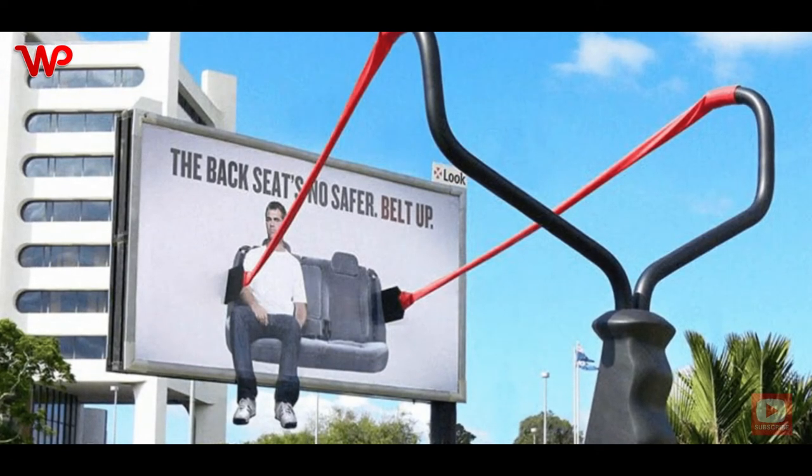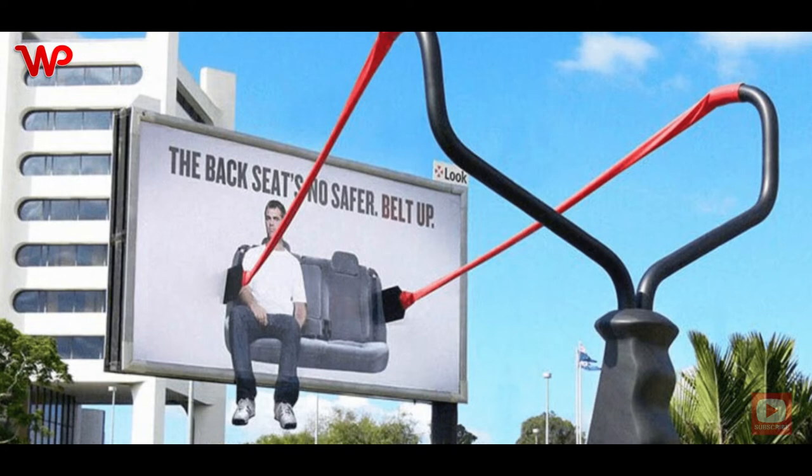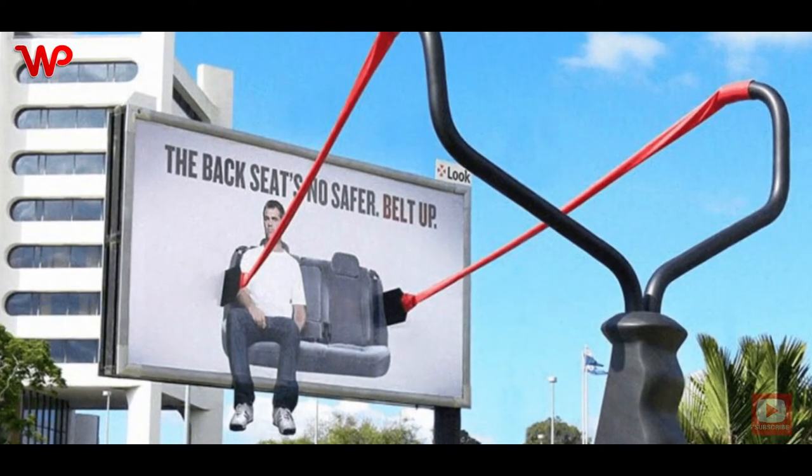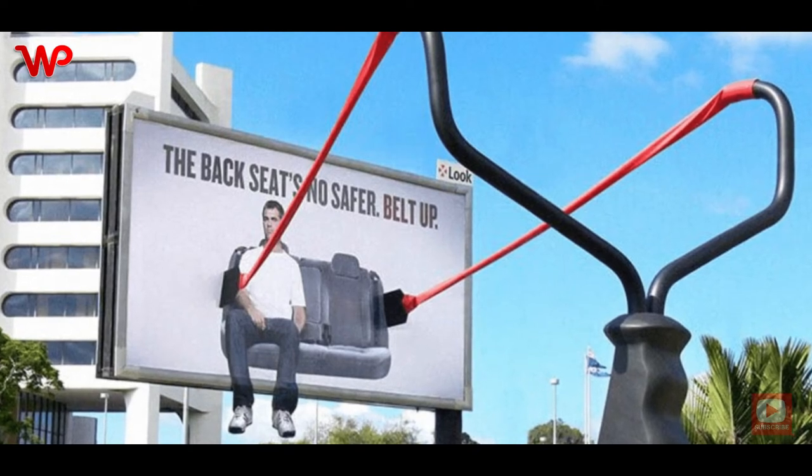The billboard depicts a guy sitting in the back seat without a safety belt. However, attached to the back seat is a slingshot ready to launch the guy at any moment, sending a message that one shouldn't sit in the back without a seat belt thinking it is safer — because it isn't. So rather belt up.